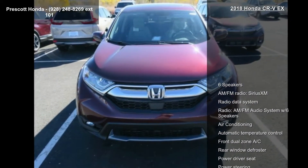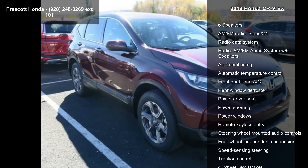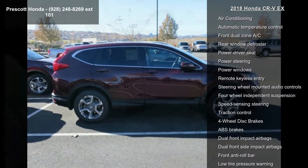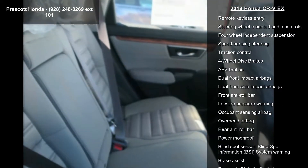This vehicle's top features include 6 speakers, AM-FM radio, Sirius XM, radio data system, AM-FM audio system with 6 speakers, air conditioning, automatic temperature control, and front dual-zone AC.